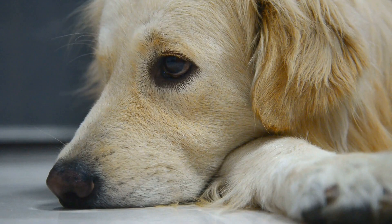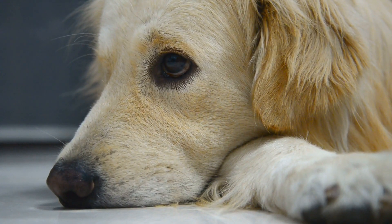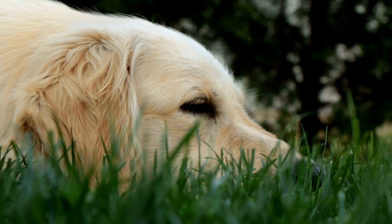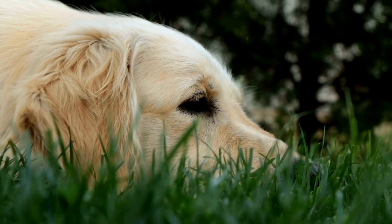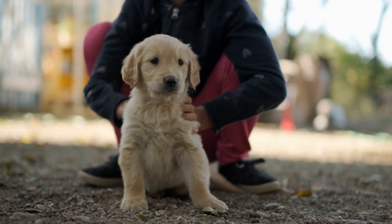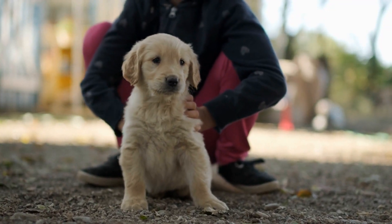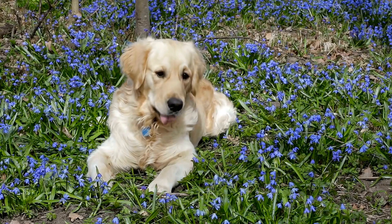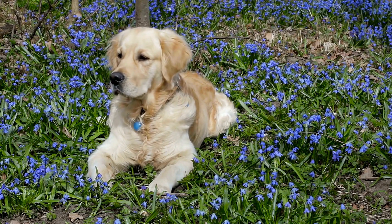Once your dog has mastered the sit command, move on to teaching them to stay. Command your dog to sit, then extend your hand with palms facing your dog, and say "stay." Take a step back and reward them for staying in the sitting position. Gradually increase the distance and time they stay in the sitting position before rewarding them. Always remember to use positive reinforcement.